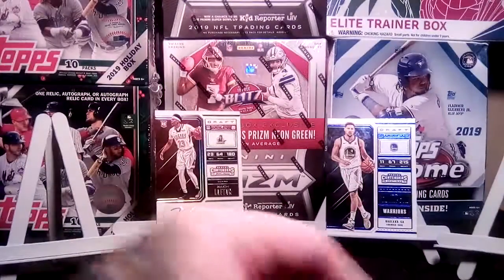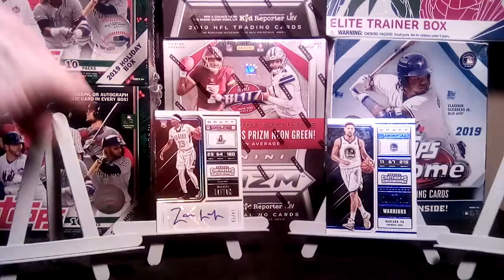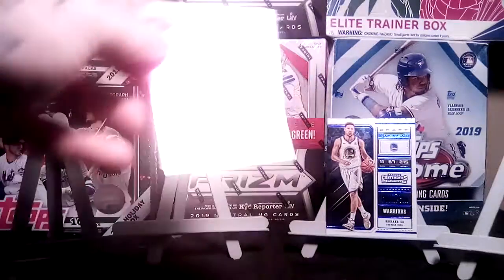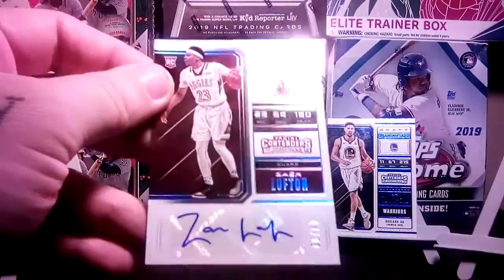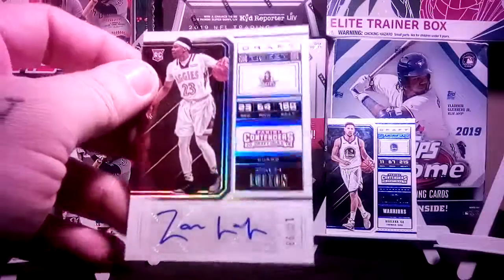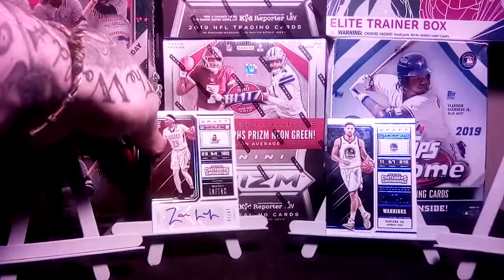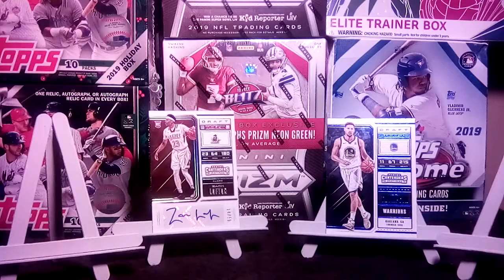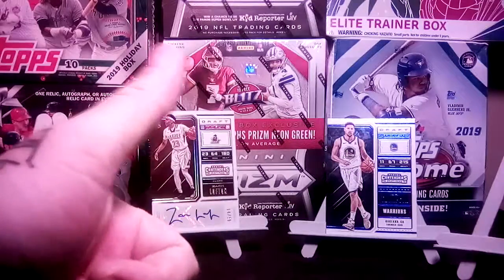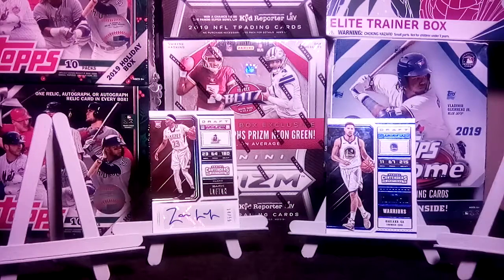Alright guys, that's all I have. If I missed anything let me know in the comments, especially about this guy Zach Lofton — what do you think of him, is he any good? I'll check for myself but feel free to leave it in a comment. Anyway, thank you for checking out my video — like, subscribe, and I'll be back at you with another one.